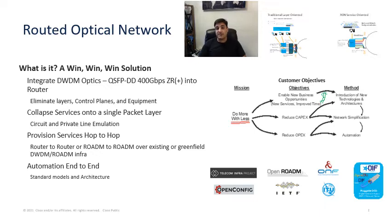The routed optical network consists of four key pillars. The first pillar is based on integration — integrating DWDM optics into the router. This integration is based on a zero capacity trade-off. By doing so, we will leverage pluggable digital coherent optics, or pluggable DCOs. This will enable us to eliminate layers from the network, eliminating control planes, providing a new level of simplification, while enhancing availability and reliability by removing components from the network.